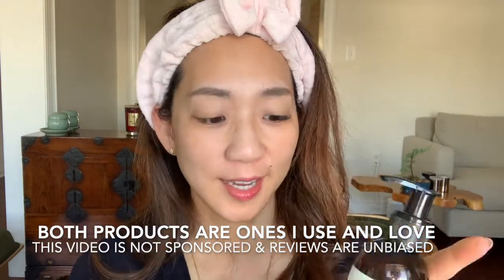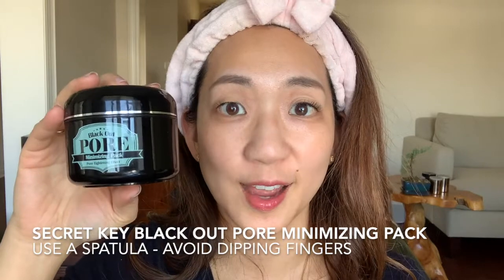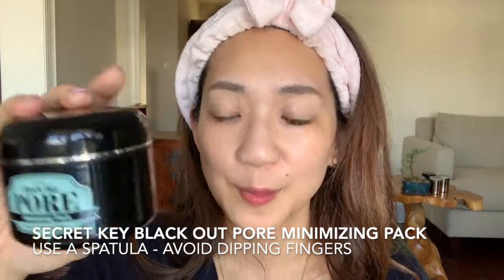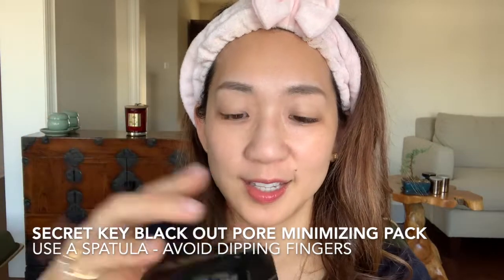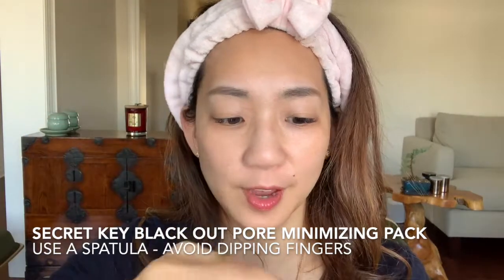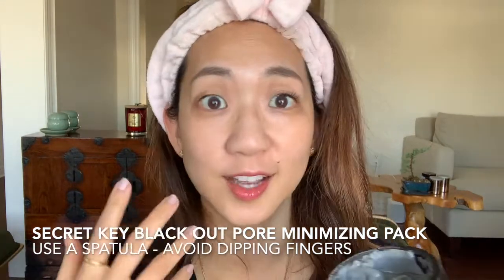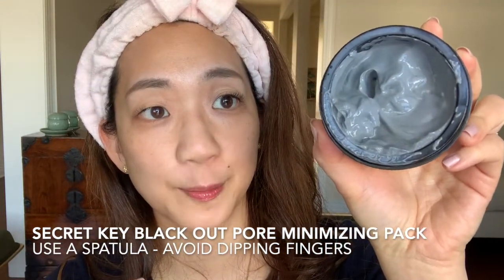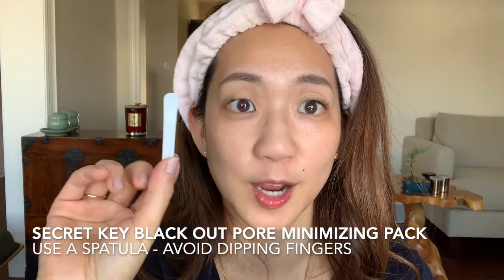Before we get into my two favorite products, I encourage you to wash your hands because we will be applying it with our fingers to our face. I've already washed my hands but I'm going to apply a bit of hand sanitizer since I was touching my camera. I'm starting with the Secret Key — this is the Blackout Pore Minimizing Pack, and 'pack' is defined as a mask in Korean skincare. The texture of this product is very smooth; it just glides onto the face and there's a little bit of movement.